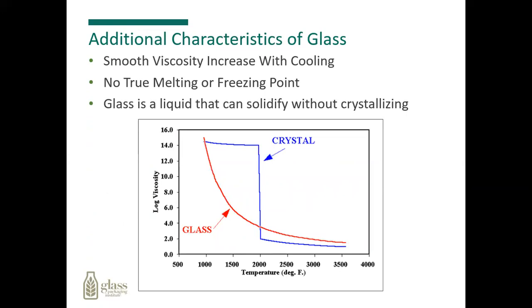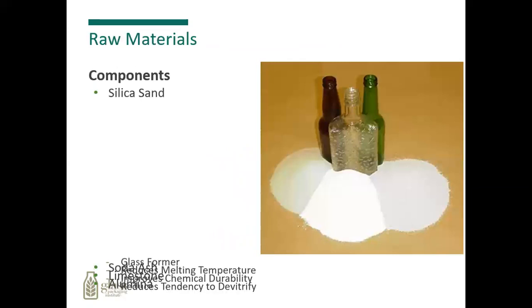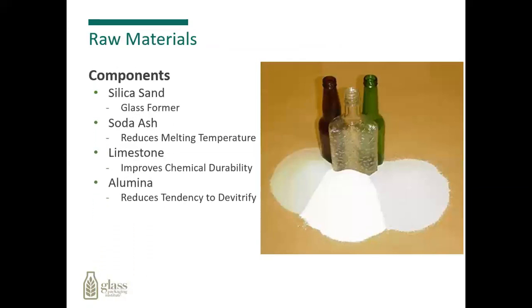The smoothing of the viscosity increases as the glass cools. It has no true melting or freezing point. The basic raw materials to make up glass containers consist of silica sand, soda ash, limestone, and some minor ingredients like aluminum.